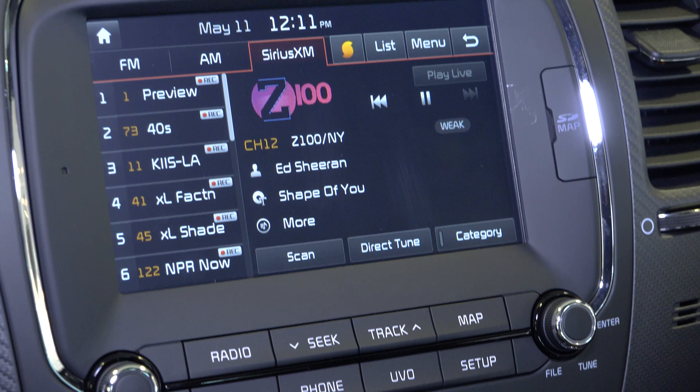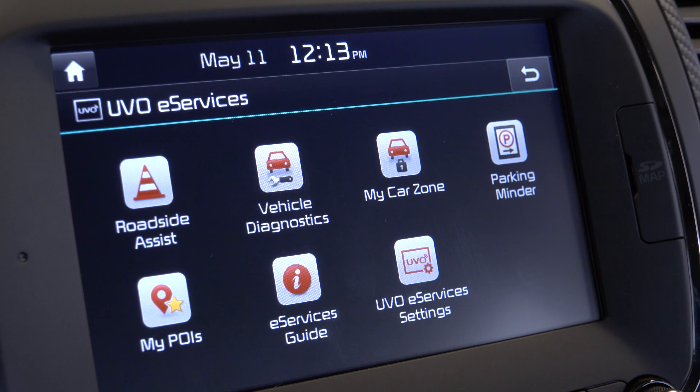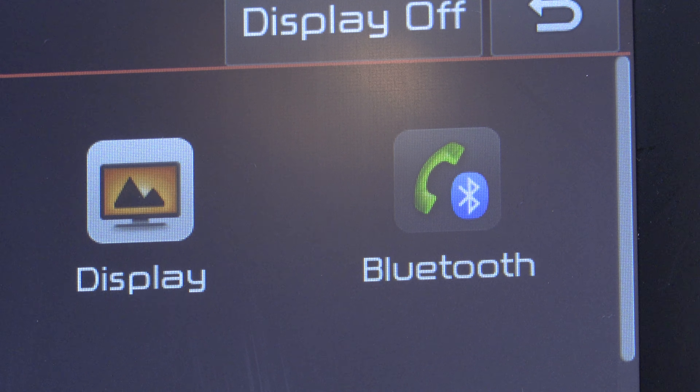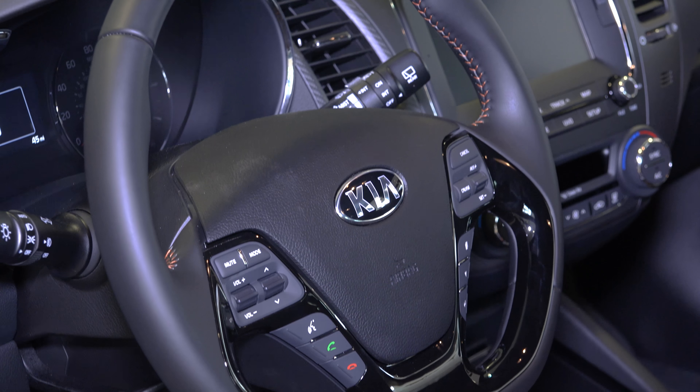A 7-inch touchscreen display with navigation, Android Auto, Apple CarPlay and Microsoft UVO eServices. There's also auxiliary ports, USB charging ports and Bluetooth connectivity for up to five phones. You can control that with voice commands or buttons on the leather-wrapped D-shaped steering wheel.